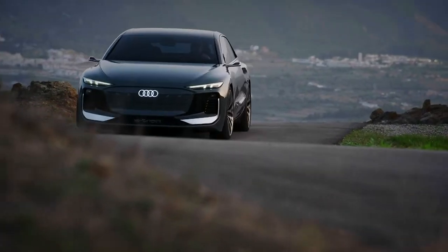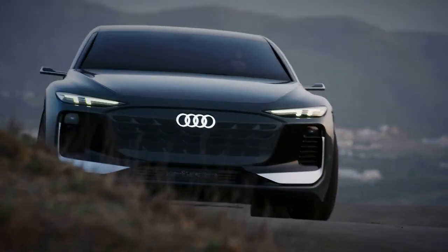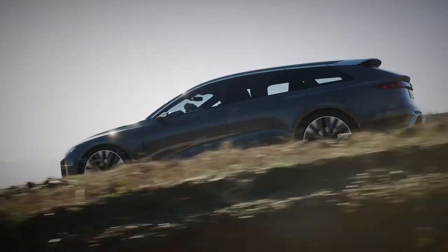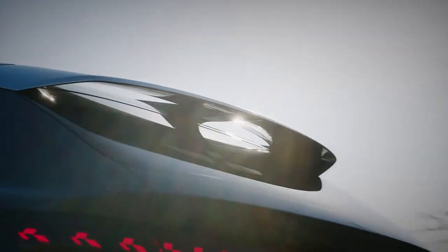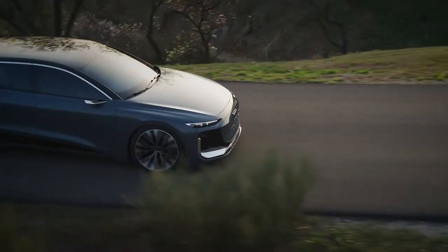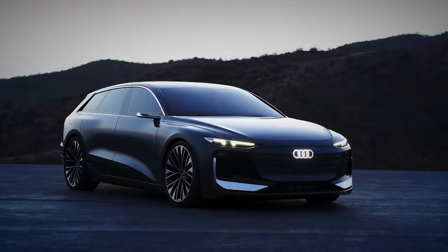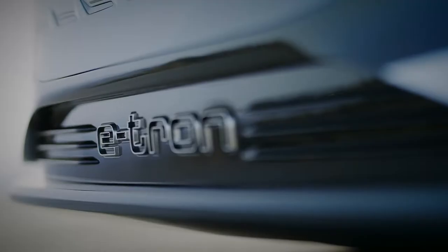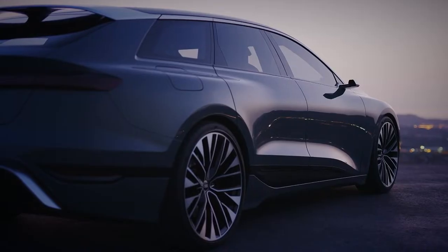Furthermore, with sporty variants set for a supposed sub-4-second naught to 60 mph time, the model makes the most of electric instant torque. As ever with concept cars, we doubt these figures will see the light at the end of the production tunnel — fingers crossed, though, that we do see the styling. The sharp angles and massive 22-inch wheels may end up being diluted a bit from the concept.